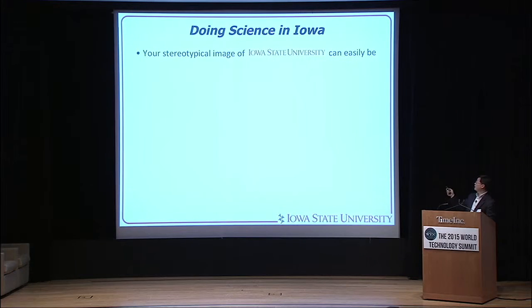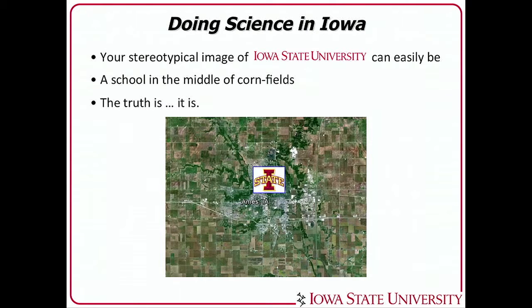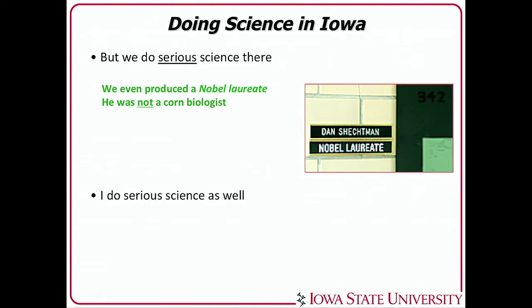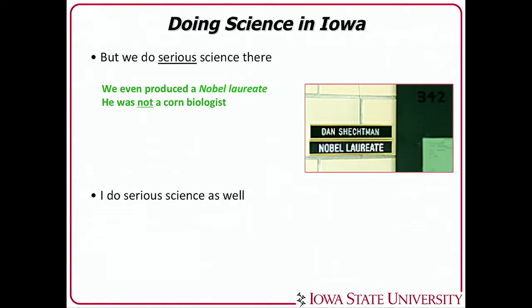Your typical image of Iowa State University can be easily like this — a school in the middle of a cornfield. Well, the truth is, it is in the cornfield, yes. But we do serious science there. We even produced a Nobel laureate a few years back, and he didn't get it by studying corn. He was a very hardcore chemist, Dr. Shugman. So I do very serious science there as well.